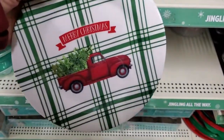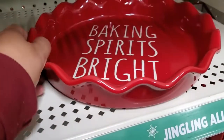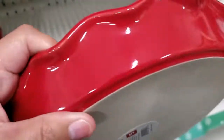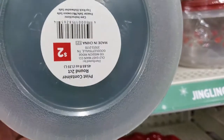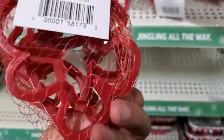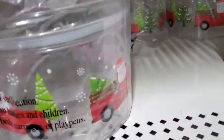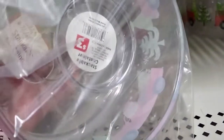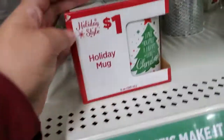They have these plates here — these are one dollar. You can see there are plenty of them up here. 'Baking Spirits Bright' — five dollars, super adorable. They have these here — two dollars, you get two of them. And these right here for one dollar — cookie cutters. They have these here — let's see — three dollars. Oh wow, three dollars for these. And these are one dollar. These here are three dollars — glass.